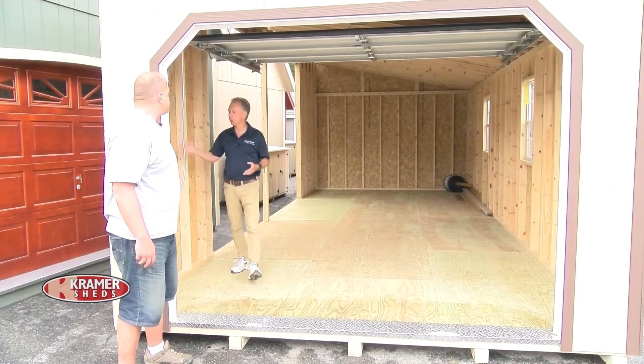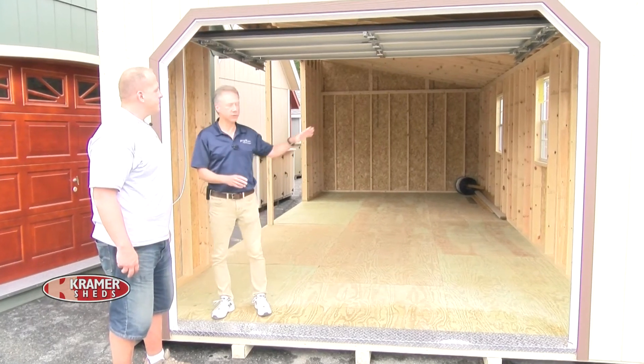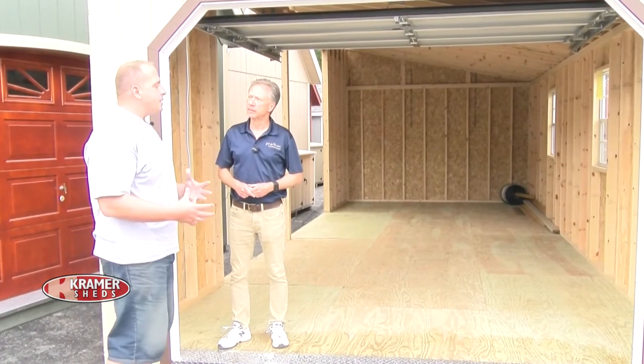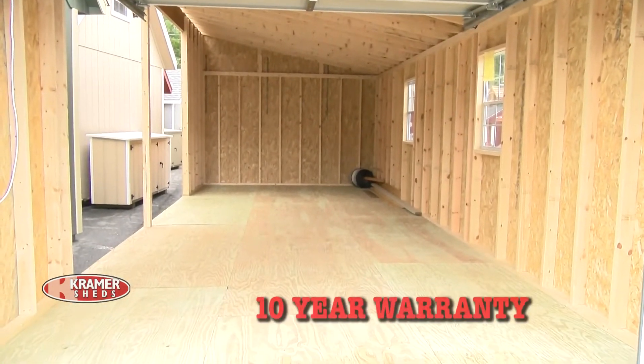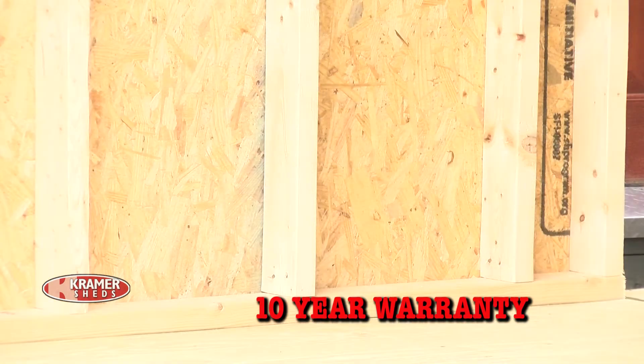It's important that people understand the quality used in the sheds and garages you provide here. That's one of the big differences that separates us from a lot of others — we build a product that we stand behind. We put a 10-year warranty on it; from top to bottom it's all 2x4 construction, 16 inches on center, the same way a house would be framed. We use diamond plate and all our garages come standard with a pressure treated floor.